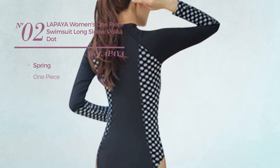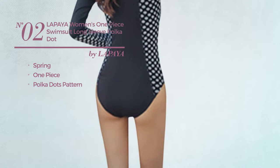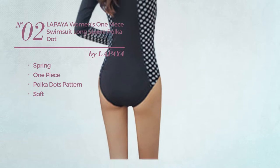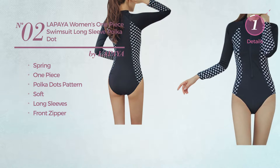Number 2. A Spring One-Piece Swimsuit. Featuring Polka Dot's pattern, crafted from soft material. This swimsuit includes long sleeves and front zipper. Available in 3 colors.